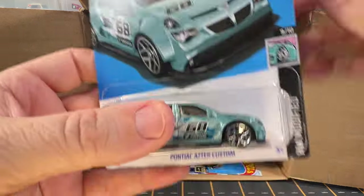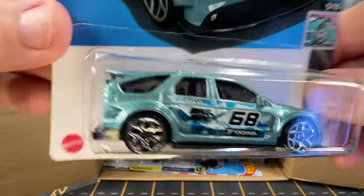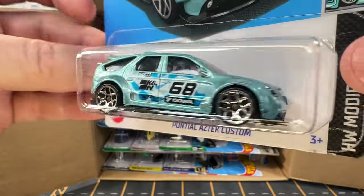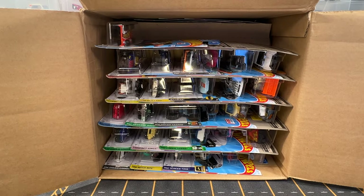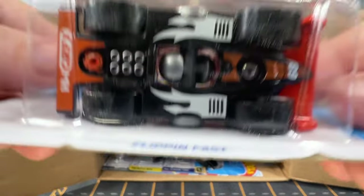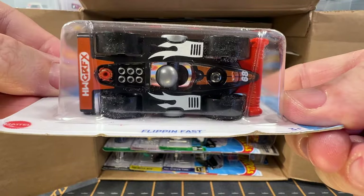Now we have got a Pontiac Aztec Custom. We also got a couple of these out of the previous cases. I don't like the real Pontiac Aztec but I think the Hot Wheels version is actually pretty nice looking. Next we have Flippin' Fast. This is a pretty cool car — you can drive it on either side, and both sides are a different color.